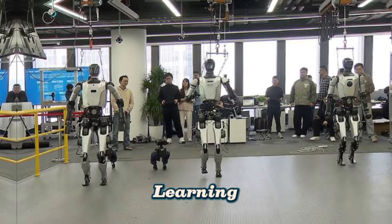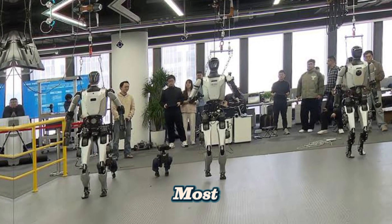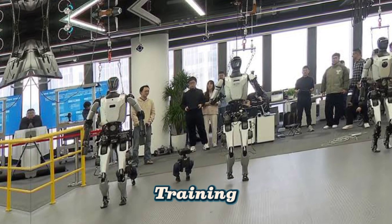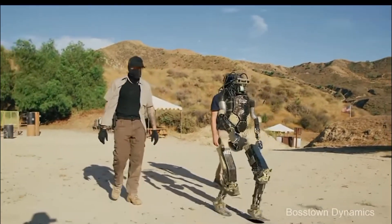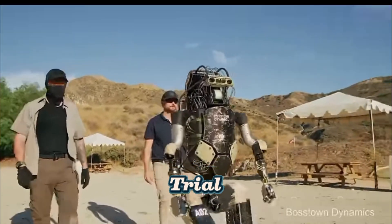Reinforcement Learning: Teaching Robots Like Humans. One of the most advanced methods of robot training is reinforcement learning (RL). This technique mirrors how humans and animals learn by trial and error.